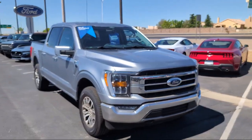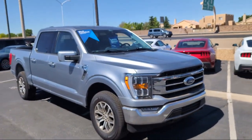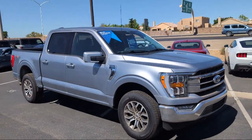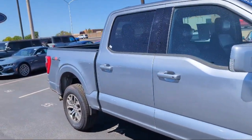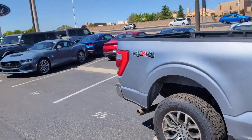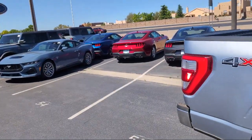It comes equipped with chrome bumpers, AM-FM Sirius XM radio, sync communication system, rear view camera, speed sensing steering, keyless entry, and auto high beam headlamp control, and alloy wheels.